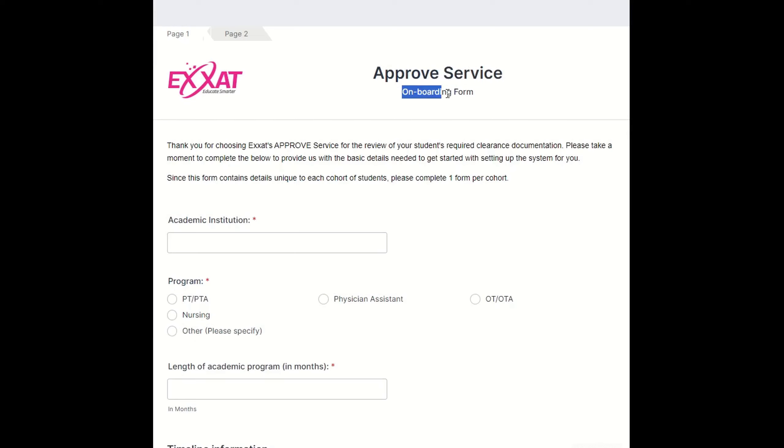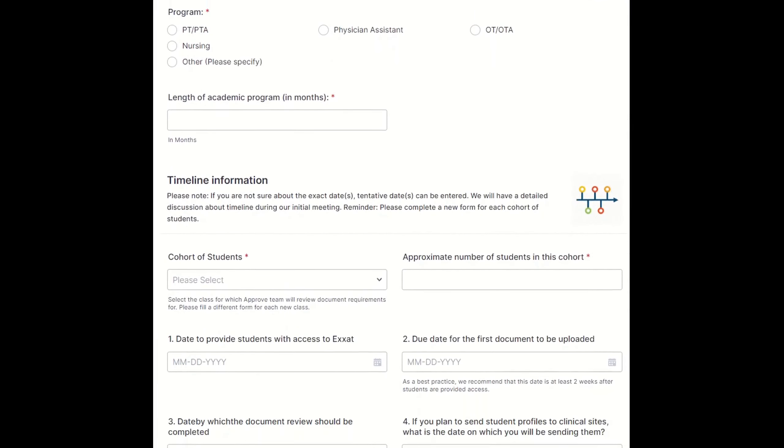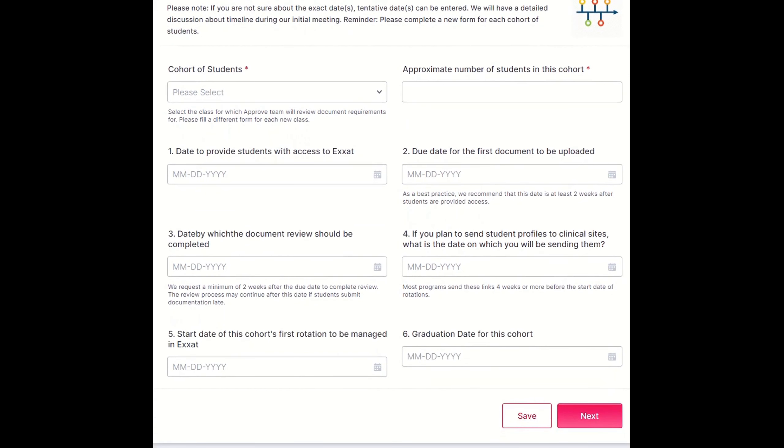This is the onboarding form you will receive to fill out if you are a non-nursing program. You can fill in the tentative dates for your first cohort of students that will start uploading their documents, to the best of your understanding, and you can always modify or update these dates when you discuss it in detail during the initial meeting.